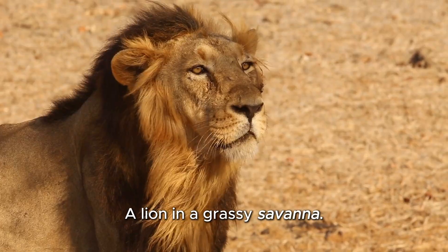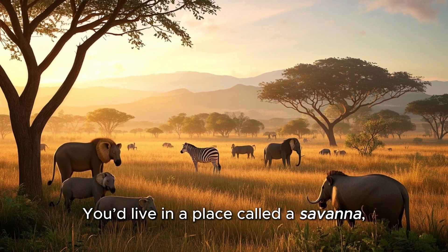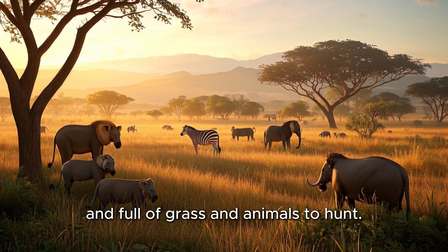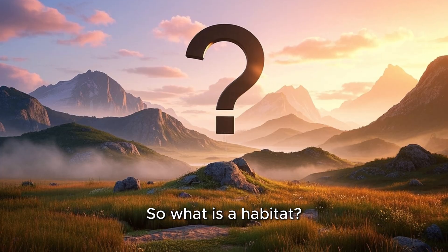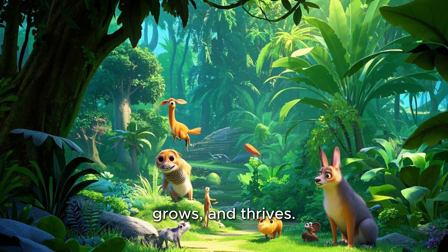A lion in a grassy savanna. Imagine you're a lion. Roar. Where would you live? In a house? Nope. You'd live in a place called a savanna where it's warm, dry, and full of grass and animals to hunt. That place is your habitat. So what is a habitat? A habitat is a special place where an animal or plant lives, grows, and thrives.